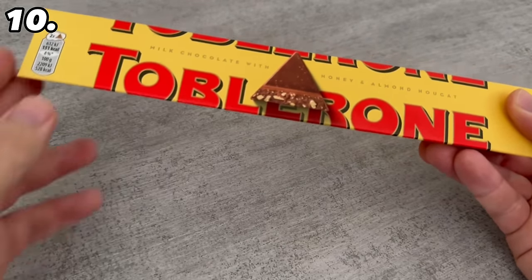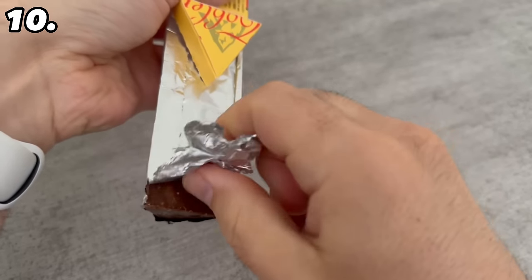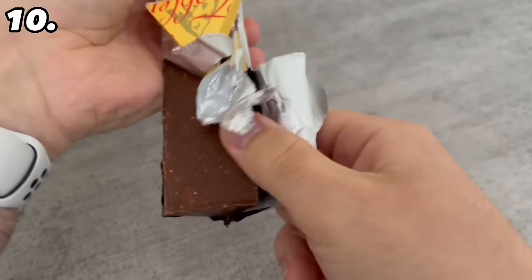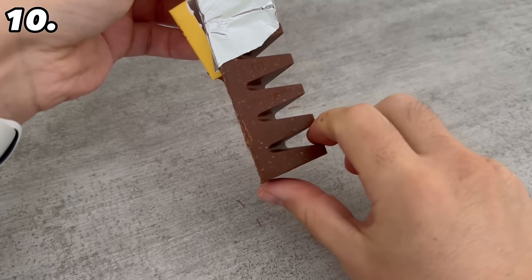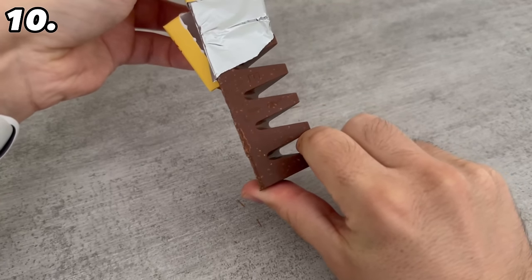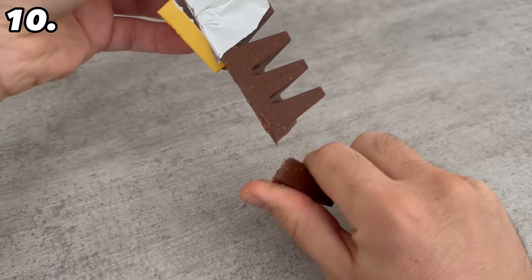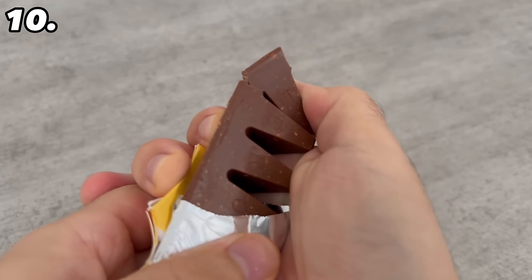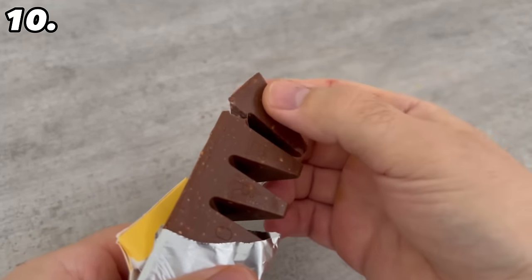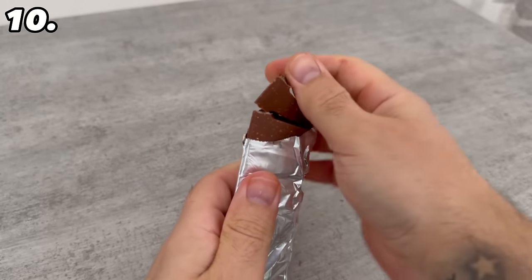Do you like to eat Toblerone? Then you've probably been using them the wrong way too. Normally you open the package, take out the bar, and then try to break off the individual pieces by putting your finger between them and trying to break them off. You know the problem — it usually takes some time and it's not that easy. It works much better if you press the mountains directly together as you can see here. It's much easier and faster that way, and your hands are less full of chocolate afterwards.